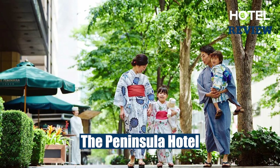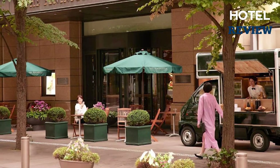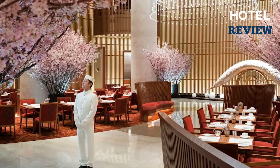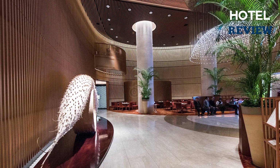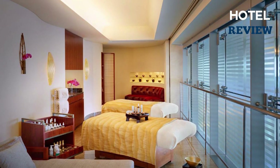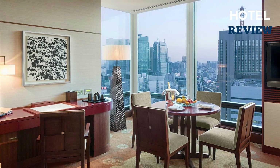The fourth hotel is the Peninsula Tokyo, an upscale hotel that is the epitome of elegance and comfort. With a prime location just a stone's throw away from the vibrant Ginza shopping district, the Peninsula Tokyo offers an oasis of tranquility amidst the hustle and bustle of the city. Its spa center and fitness club, complete with a swimming pool and sun loungers, offer the perfect respite after a day of exploring Tokyo.